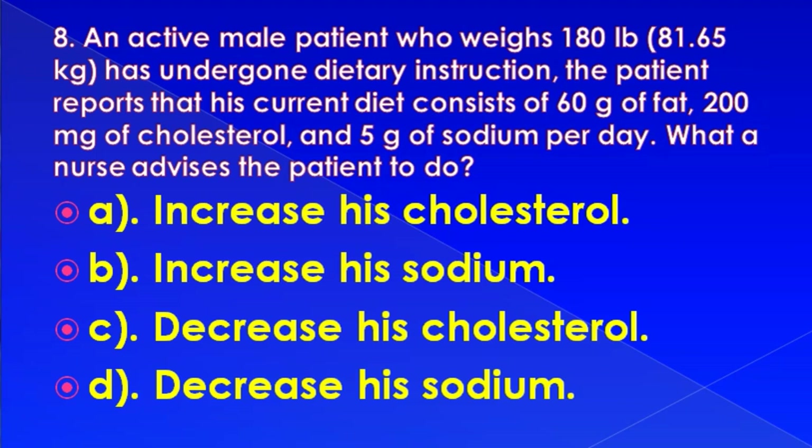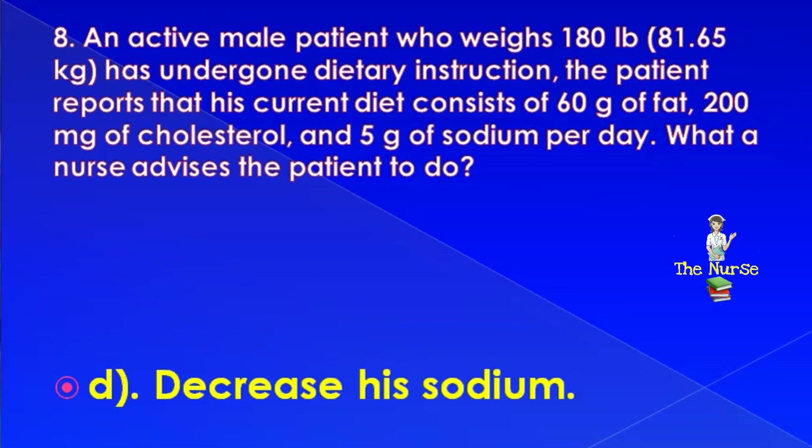An active male patient who weighs 180 pounds (81 kg) has undergone dietary instruction. The patient reports his current diet consists of 60 grams of fat, 200 mg of cholesterol, and 5 grams of sodium per day. What should the nurse advise? Options: increase cholesterol, increase sodium, decrease cholesterol, or decrease sodium. Correct answer is: decrease his sodium.